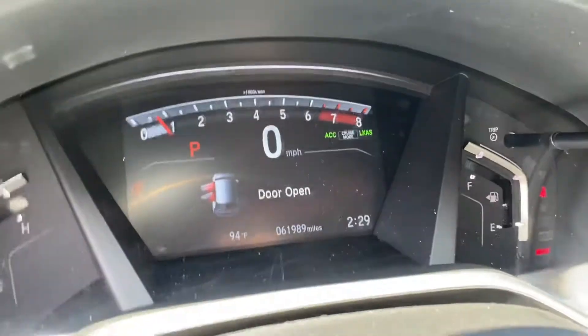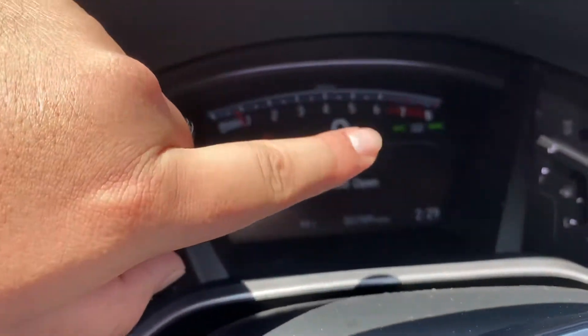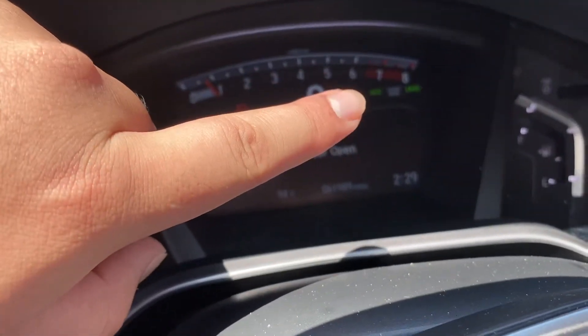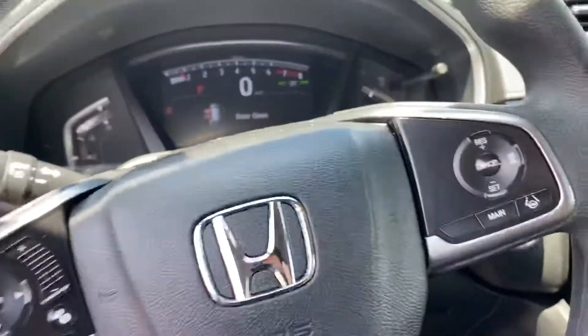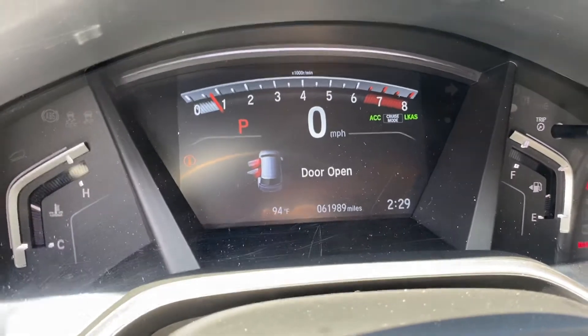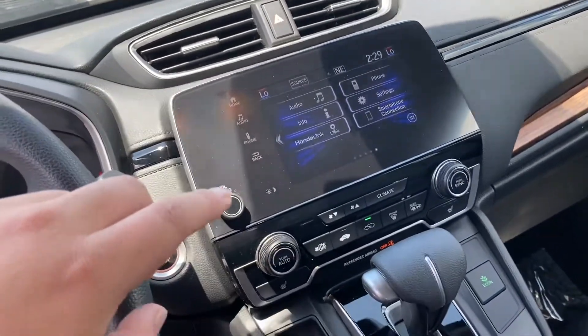It does come with adaptive cruise control and lane keep assist. You can tell real quick because it has ACC LKS — that's what it stands for — and you do have your infotainment center right over here.